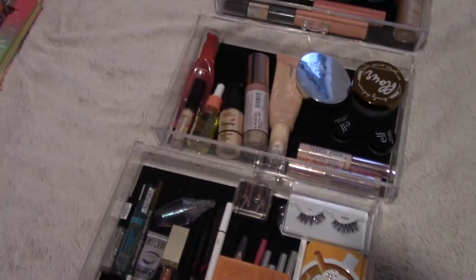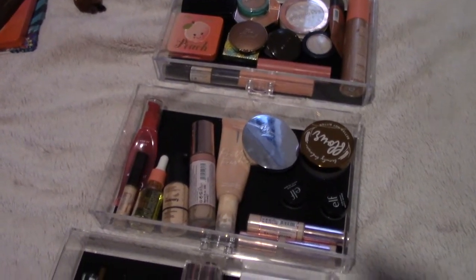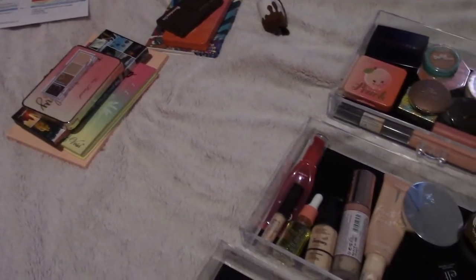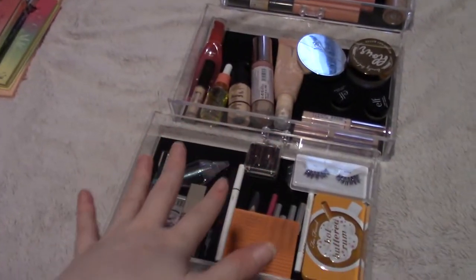Welcome or welcome back to my channel, my name is Audrey. Today we're going to do another part of my declutter. I recently did the palettes, and now we're going to go ahead and do face products from just my makeup drawers, so this one will go pretty quickly.